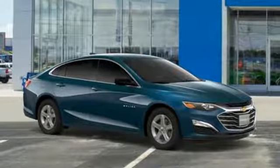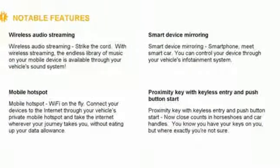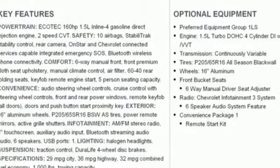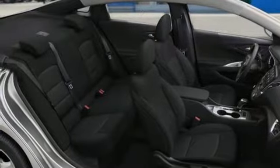Bluetooth streaming audio, doors and push button start proximity key, manual tilting steering column, Chevrolet 4G LTE Wi-Fi hotspot, manual telescoping steering column, and continuously variable automatic transmission.